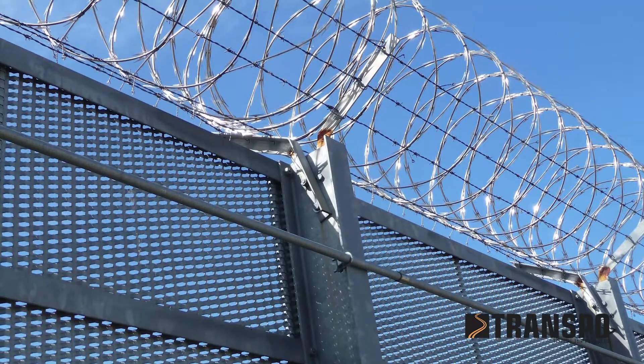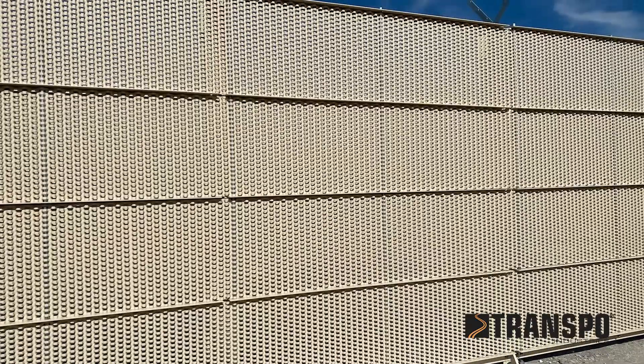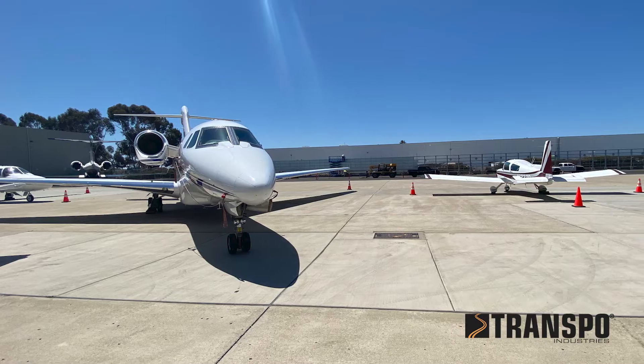Gates, barbed wire, corners, elevation changes, and color can all be included. Our professional team ensures a seamless design and commissioning tailored for your airport's needs.